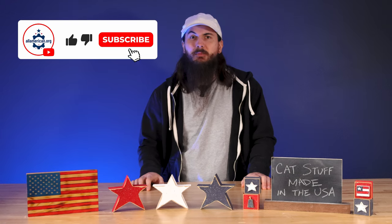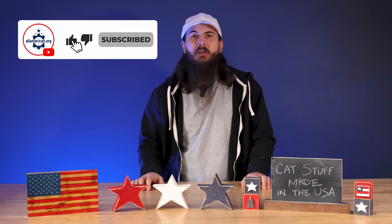That's it for this one. Drop a comment below if you have any questions and I'll hit you back, and as always, thanks for supporting your country and shopping American-made. See y'all next time.